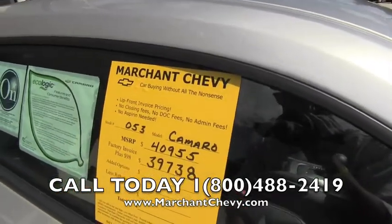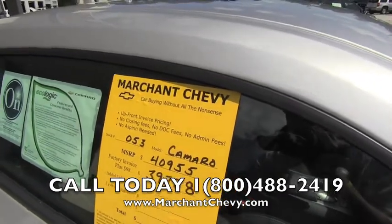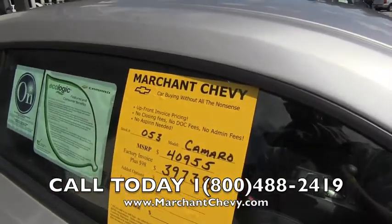Upfront invoice pricing, no closing fees, no dock fees, no admin fees — no aspirin needed at all.